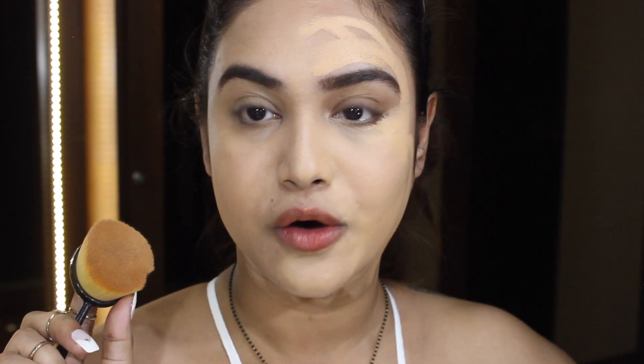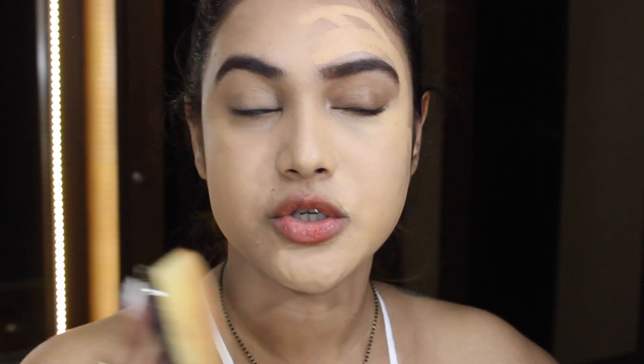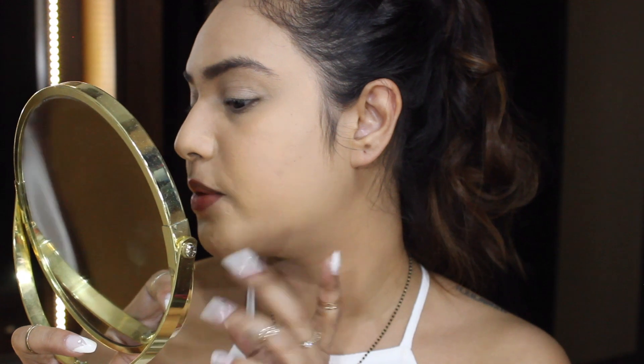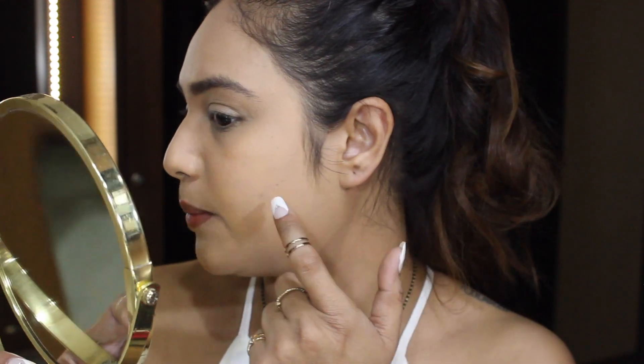Right off the bat, this side has more coverage because I'm using the brush — the sponge definitely took some product off. But up close I can see it's emphasizing my texture. It's definitely not full coverage; my scars are really visible and my problem area looks bumpy. So I'm not a huge fan of the foundation right now, but I'll keep using it in different ways to see if I like it.